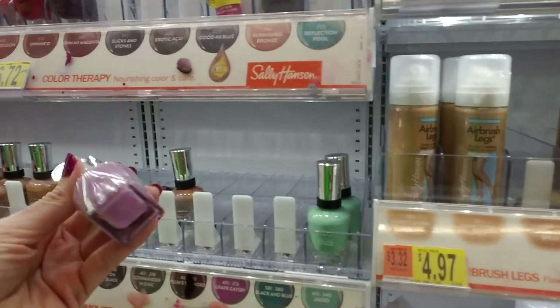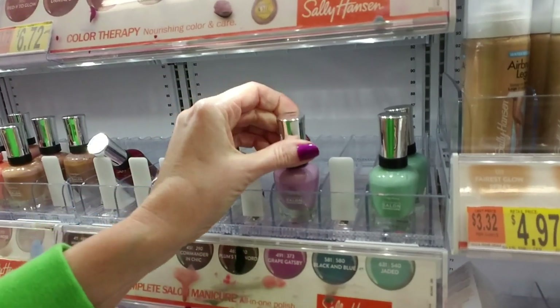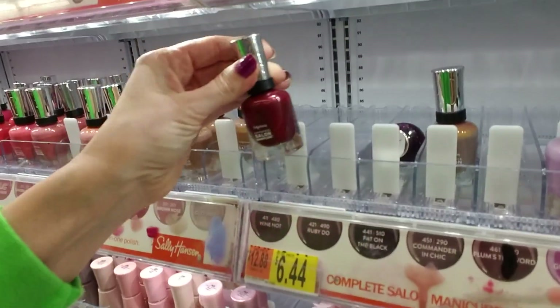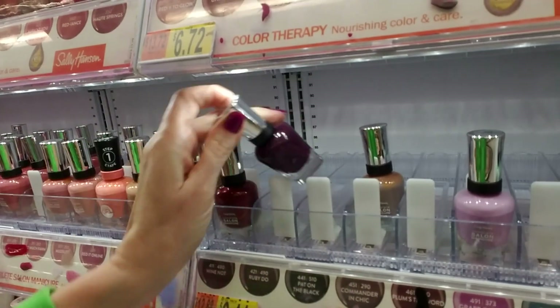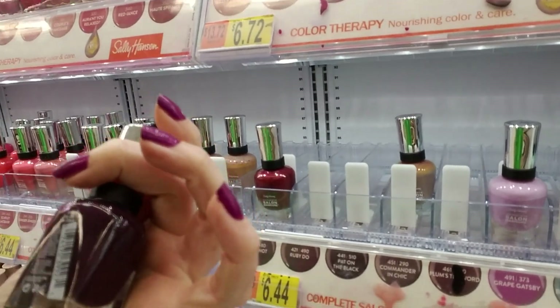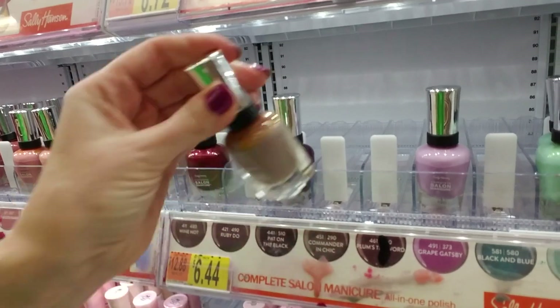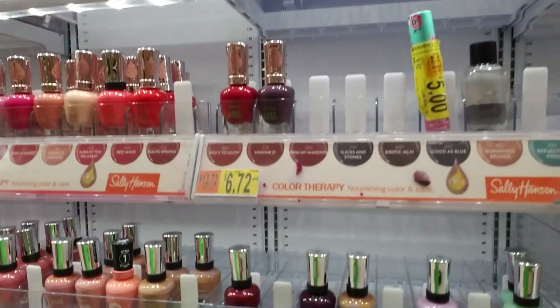What happened here? Great Gatsby. Look at all these blanks. Wine Knot. And Hat on the Black. Commander-in-Chic. Well, that was easy.